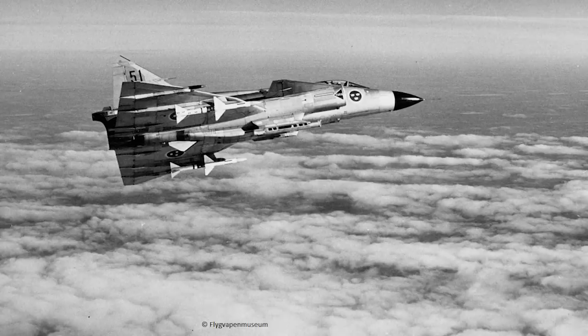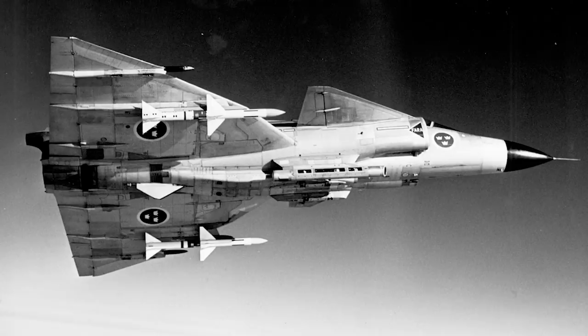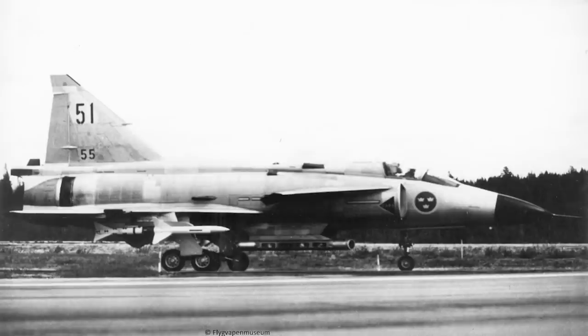Production of the Viggen ended in 1990, with the last off the line being a JA-37. In total, 149 JA-37s were built, out of a total run of 338 Viggens of all types. Attempts to market the aircraft were ongoing throughout its lifespan, including an attempt to win orders from the United States Air Force in the lightweight fighter competition, which ultimately was won by the F-16. There was also the serious possibility of licence production being undertaken in India, though this was largely for the attack variant — and had the sale not been blocked by the United States due to technology transfer concerns, it is completely conceivable that the IAF might well have decided to build fighter Viggens of their own.